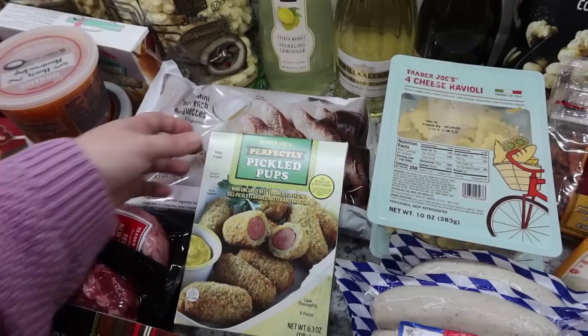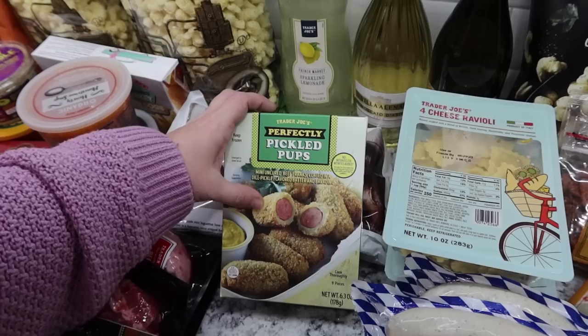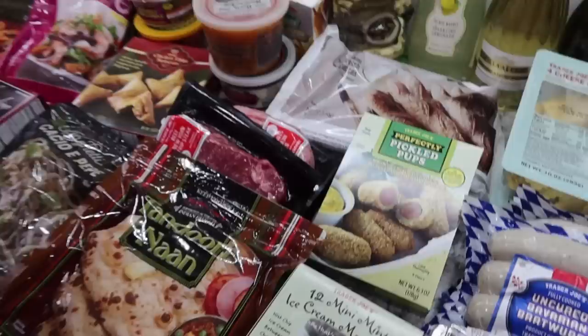This was something new I picked up with Rose and Pearl in mind - they really like pickles, fried pickles, all of that. These are the perfectly pickled pups - mini uncured beef franks, a little beef hot dog coated in a dill pickle flavored batter and breading. So it's like a corn dog but with a pickle flavor. Hopefully they'll enjoy them, but I know they'll at least enjoy trying it.